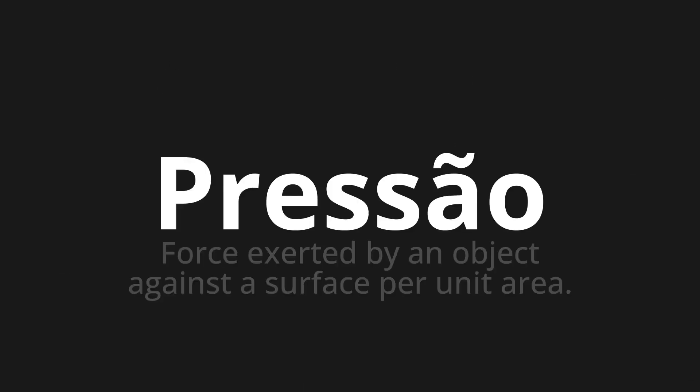Welcome to this pronunciation video. Today we will be focusing on a new word that you might find challenging or entreating. So let's dive into today's word: Brissell, which means force exerted by an object against a surface per unit area.